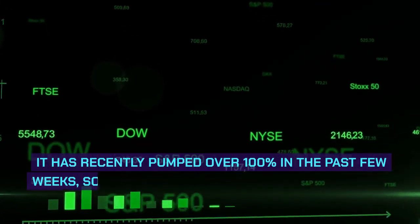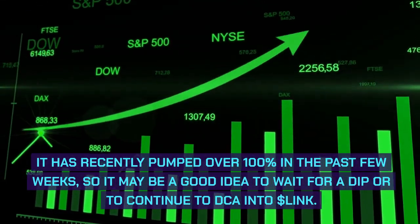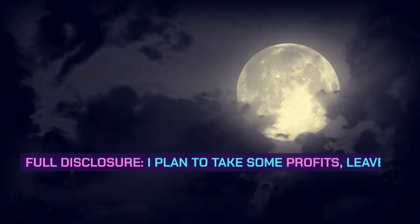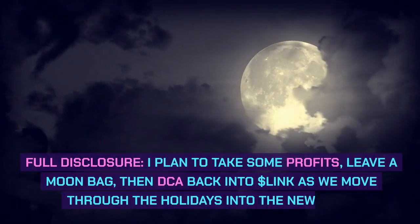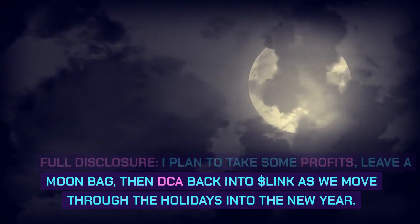It has recently pumped over 100% in the past few weeks, so it may be a good idea to wait for a dip or continue to DCA into Link. Full disclosure, I plan to take some profits, leave a moon bag, then DCA back into Link as we move through the holidays into the new year.